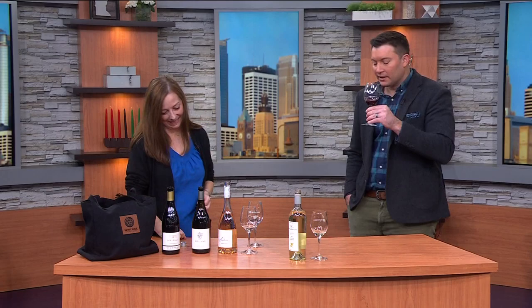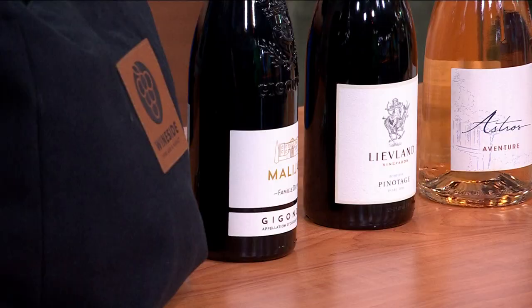Pinot is kind of earthy and dry — give it a taste. It's pinot-y, it's dry. It's good though. It's got a little more sweetness I think than normal pinot.